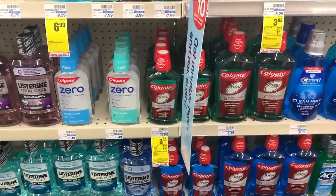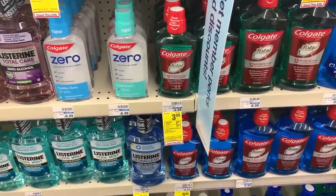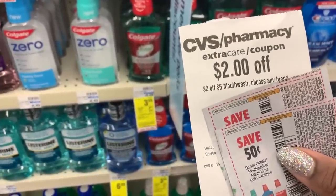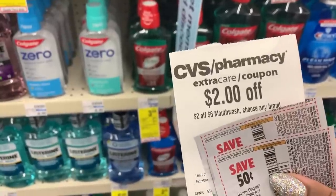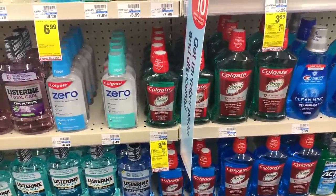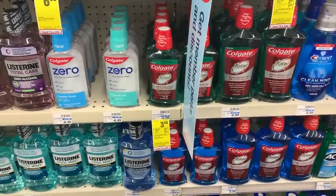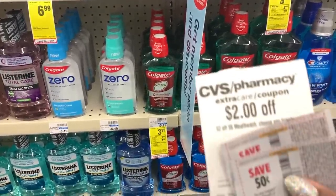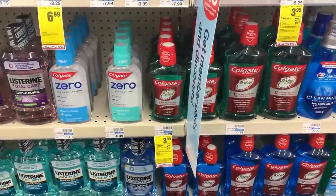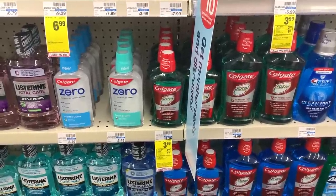Now we're going to grab some cheap mouthwash. The Colgate mouthwash is $3.99 this week, and when you buy one you're going to get back a $2 extra care buck with a limit of two. I'm going to stack two different coupons: a $2 off of $6 mouthwash CRT plus 50-cent-off manufacturer coupons from one of our inserts. We do have printable coupons on the Colgate website for 75 cents off each, which would make this deal 50 cents cheaper. We're going to grab two for $3.99 a piece, use our dollar in coupons plus our $2 off of $6 mouthwash CRT, leaving us paying $4.98 but getting back $4 in extra care bucks, making them just 49 cents each.